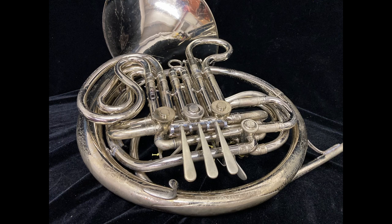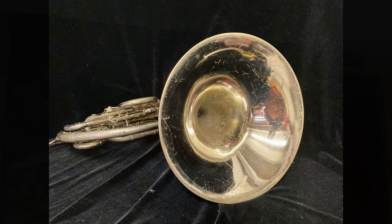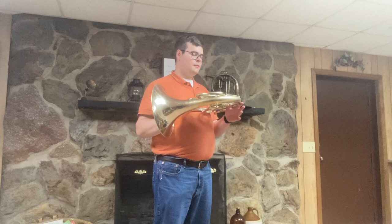The lacquer is pretty well worn; there are a few minor dents and dings, some pitting, but nothing too bad — definitely what would be expected on a horn of this age, being a vintage model.